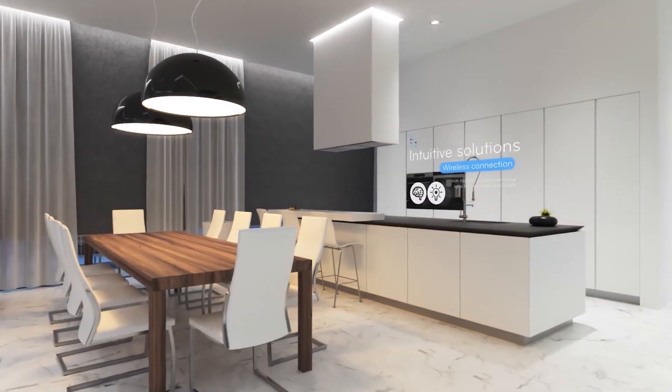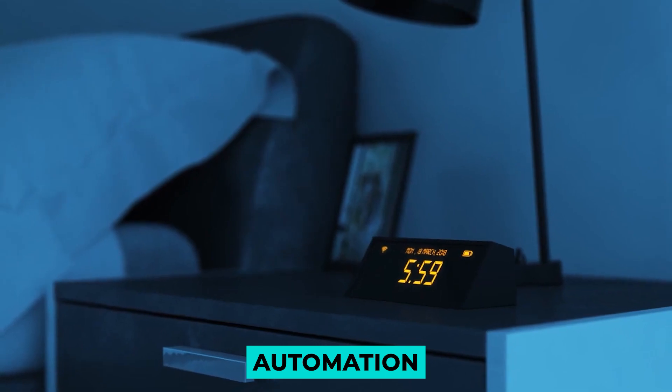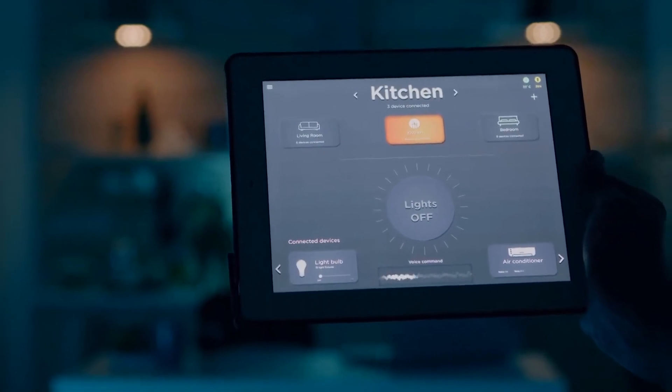There is no better home to live in than one that is automated. Automation, especially in your home, is one of the best things you can do to make your life easier than ever.